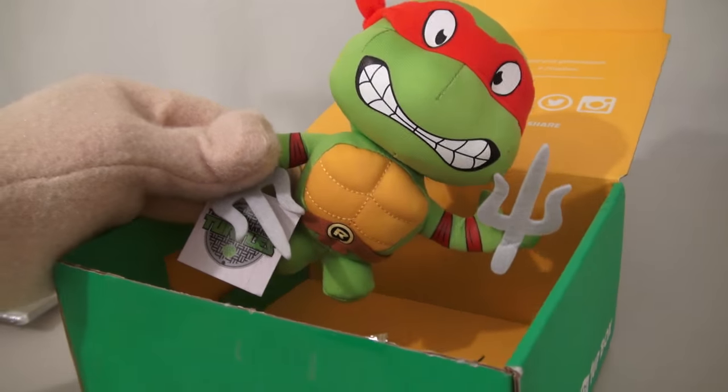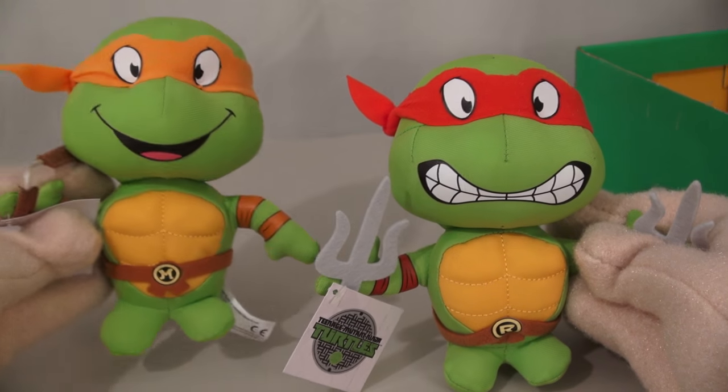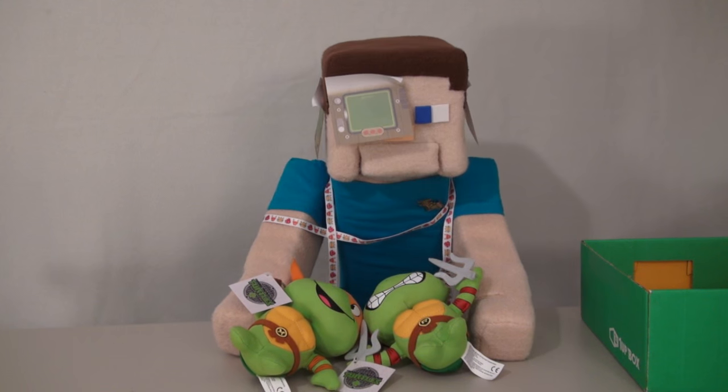And the biggest item in this box is a Ninja Turtle plushie. I got Raphael. Wait a second, they accidentally sent me two of them. I also got Michelangelo? Suckers! And then we have a 1UP box pin.